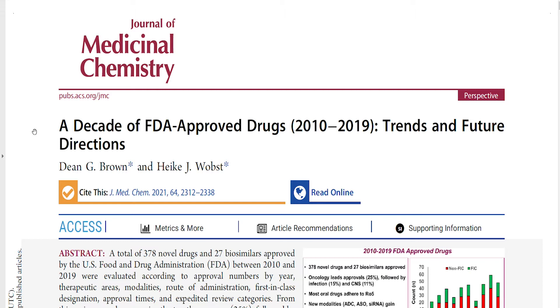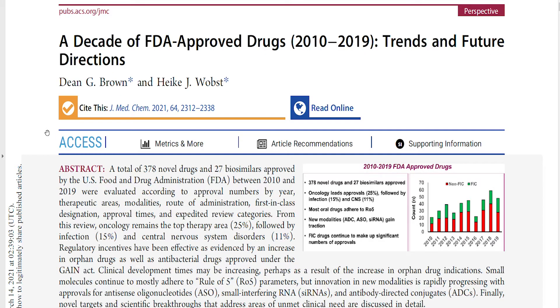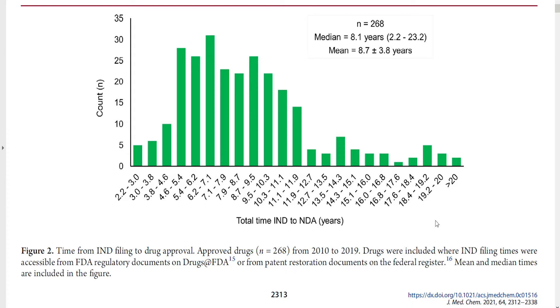I would like to start by showing you one graph from this article from the Journal of Medicinal Chemistry. I'm not going to show you the whole article because of copyright concerns. Here is just the abstract — they're analyzing FDA-approved drugs for the last 10 years, which I believe is the most relevant piece of data. This is the graph I wanted to show you: it gives you an idea about the timeframe required from IND, which stands for Investigational New Drug, to NDA, which stands for New Drug Application. It can be as short as 2.2 years, but could be as long as more than 20 years. The majority of drugs get approved after 5 to 12 years, and the median value sits at around 8.1 years.